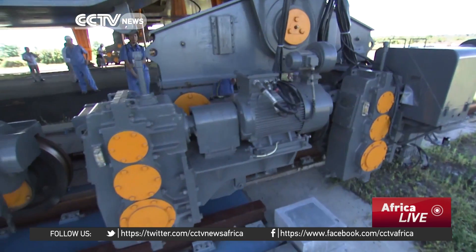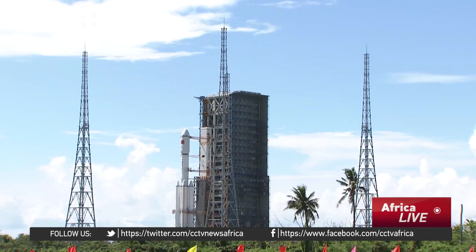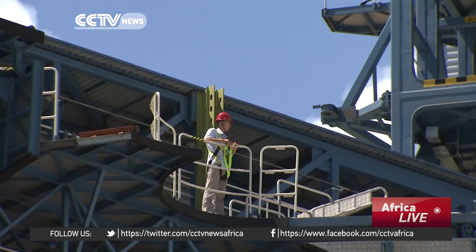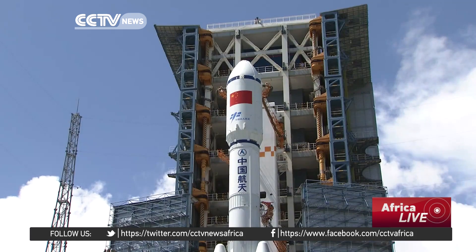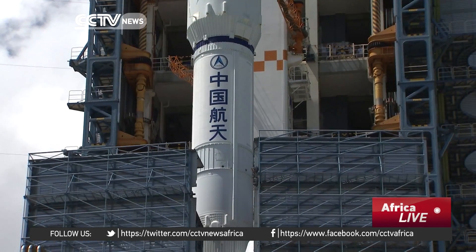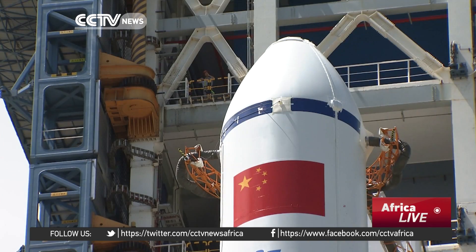The entire moving process took about three hours. When the launch vehicle arrives at the launch pad, rotating platforms on the two sides of the tower are swung around it to allow for fueling and final checks. Today's vertical transportation went very well. In the next few days, we will enter the final fueling and launching process according to the weather conditions.